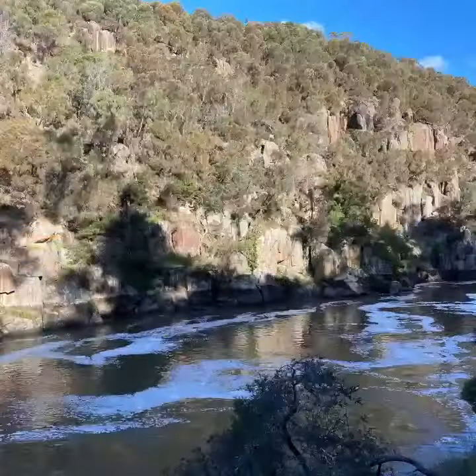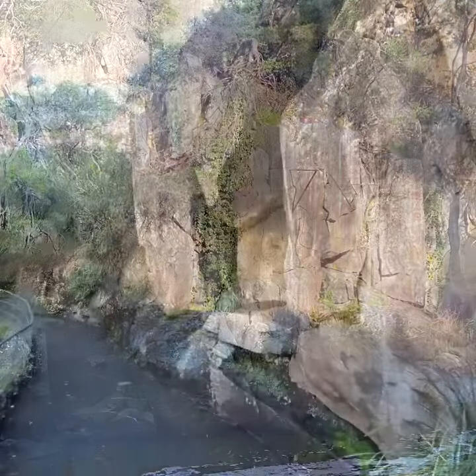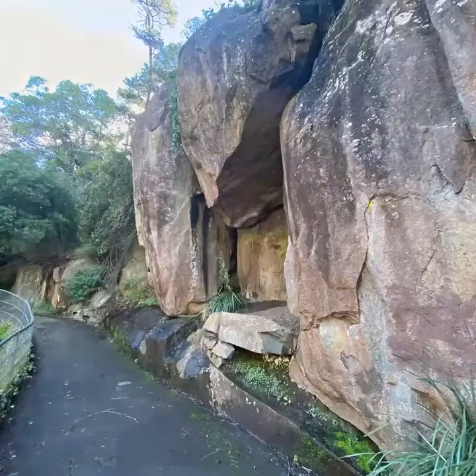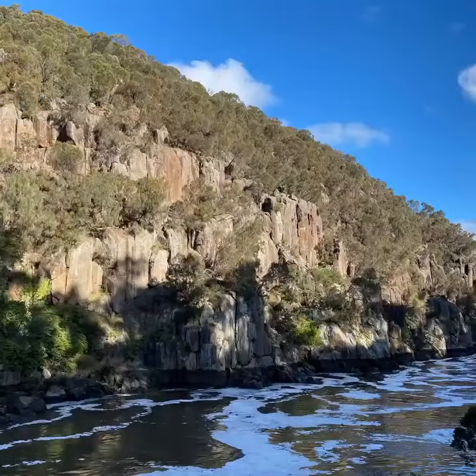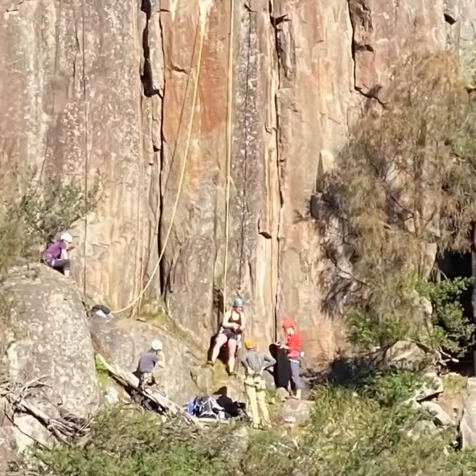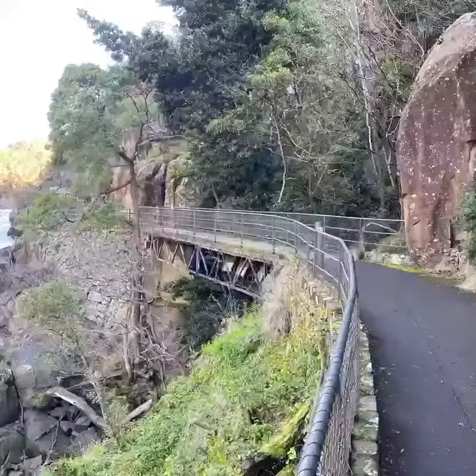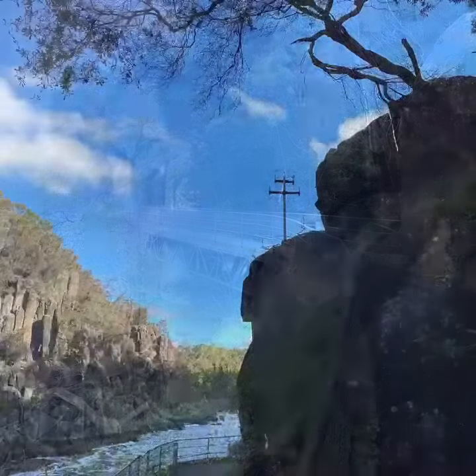The track is made of bitumen, quite well graded, and runs directly along the edge of the stream past some beautiful rock formations. The gorge was carved by the river and the views are quite spectacular. People even abseil there. But the most spectacular thing to me seems to be the water flowing past as it does.